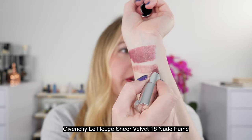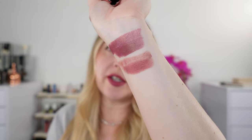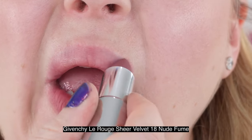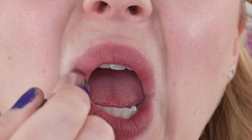Moving on to another favorite — this is the Givenchy Le Rouge Sheer Velvet. I love the Givenchy velvets, and this sheer velvet is a go-to. It's a lighter berry shade — you can get one sheer layer and it gives you that soft blurred lip look. This is number 18 Nude Fumé: it's berry with a little bit of brown making it more nude, and it's just a beautiful shade. On the lips, as soon as you put it on you see that blurred lip look — it blurs lines in your lips as well as the boundaries to give you that kiss-blurred lip. I think it is absolutely beautiful.